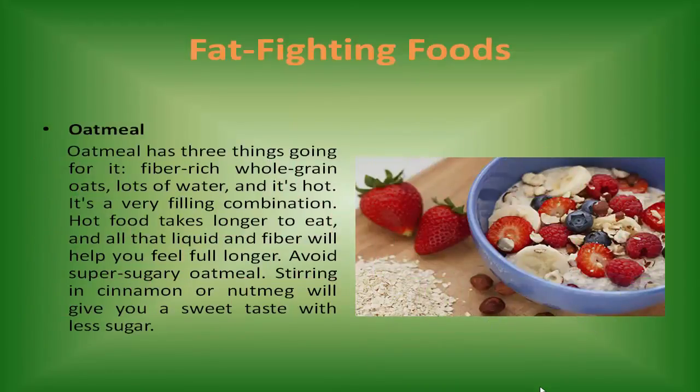Oatmeal has three things going for it: fiber-rich whole grain oats, lots of water, and it's hot. It's a very filling combination — hot food takes longer to eat, and all that liquid and fiber will help you feel full longer. Avoid super-sugary oatmeal; stirring in cinnamon and nutmeg will give you a sweet taste with less sugar.